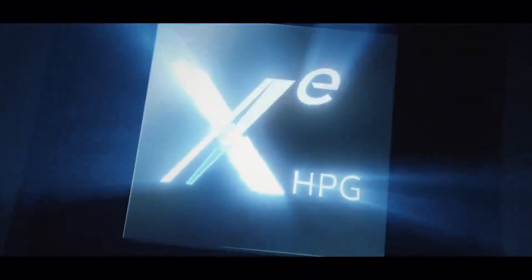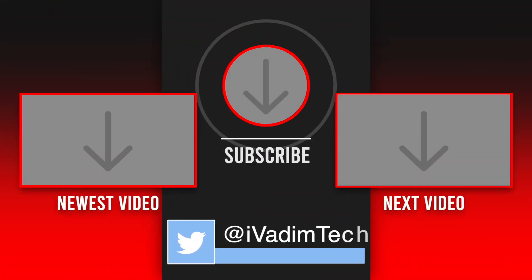What are you expecting from Intel Z GPUs? Enter the discussion with me in the comments below. It was I, Vadim. Until next time.